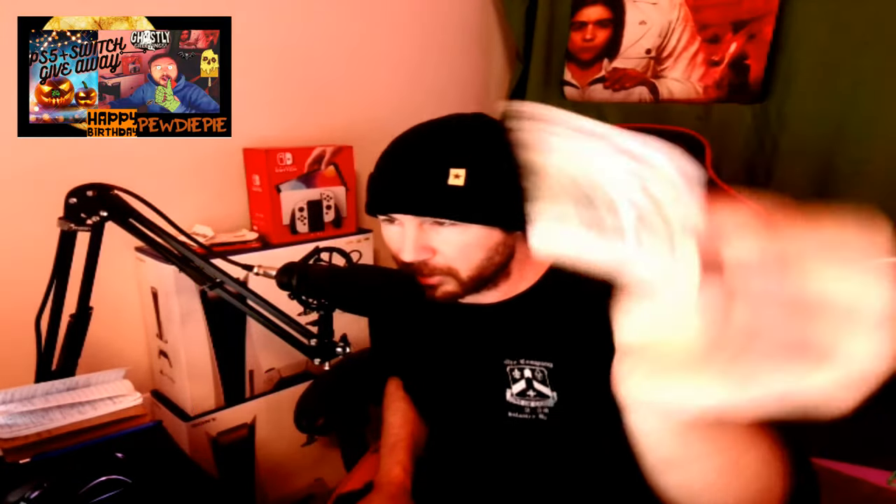So you'll be winning that plus $300 in cash. That is the prize.